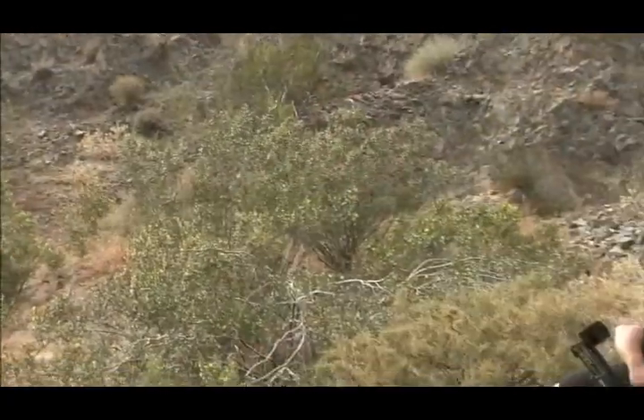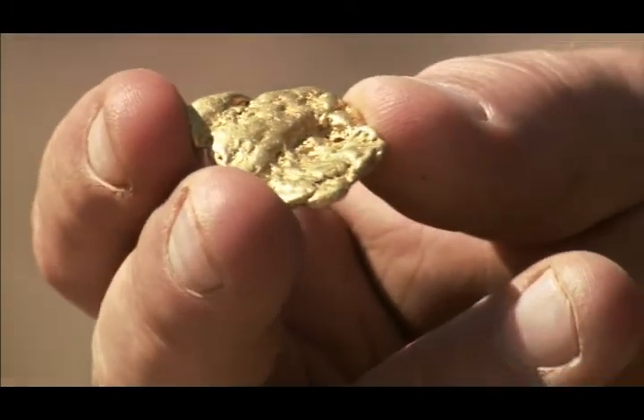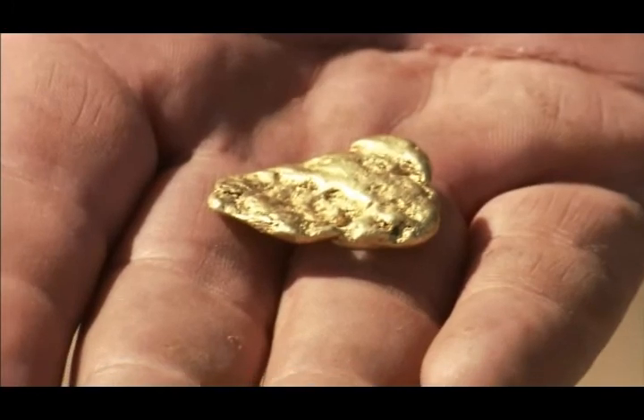They say only 10% of all the gold has ever been found. Sometimes when you find something, there's no bigger thrill or better high than catching something that wouldn't have been yours, but you found it and it's a treasure and it is yours.